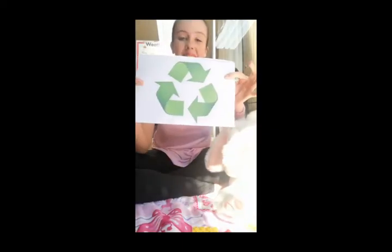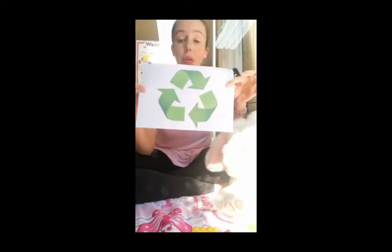So this week we are talking about recycling again. Remember our recycling sign? Reduce, reuse, recycle. Now we talked about all recycling things last week.